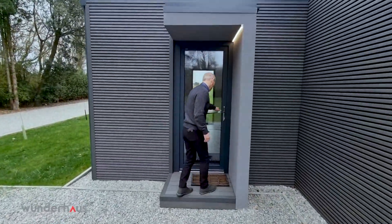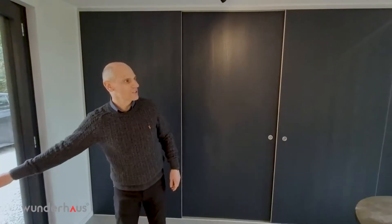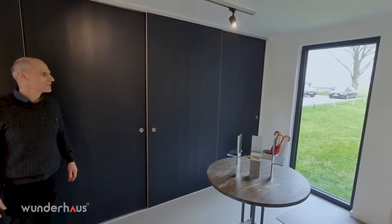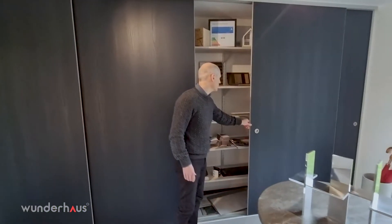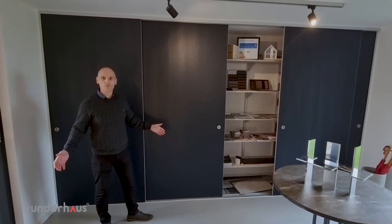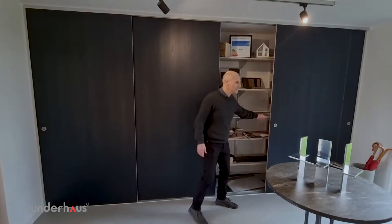Coming into the house, we have a double aspect entrance with views immediately out to the rear, where we have a beautiful countryside outlook. In the porch we have built-in storage. This room can be used as a study or potentially even as a downstairs bedroom, so there is flexibility in the design.